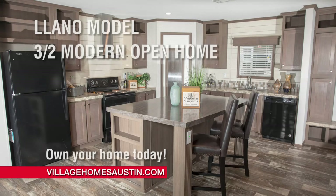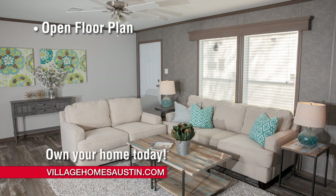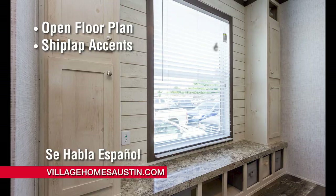Affordable housing has never looked so good at your mobile home superstore at Village Homes. The Lano is a three bedroom, two bath home built in Texas and features a great open floor plan, some awesome shiplap accents, and a killer laundry room.